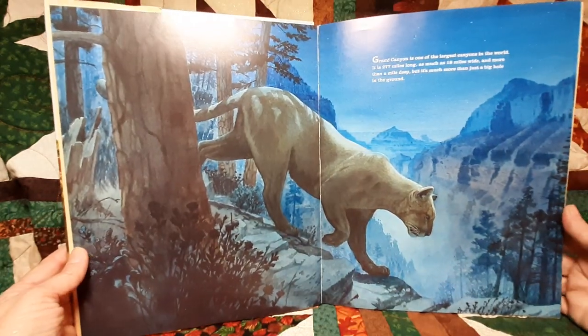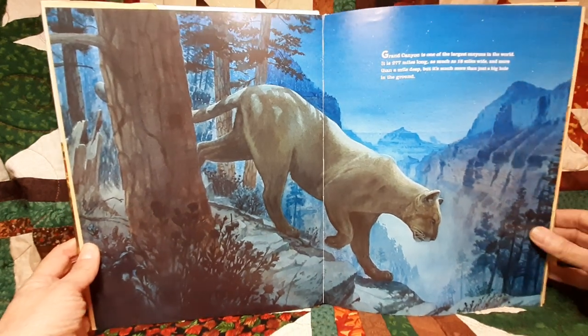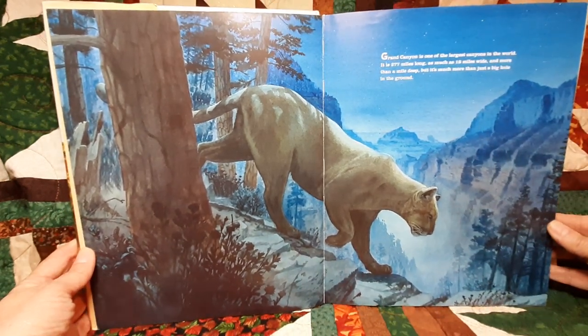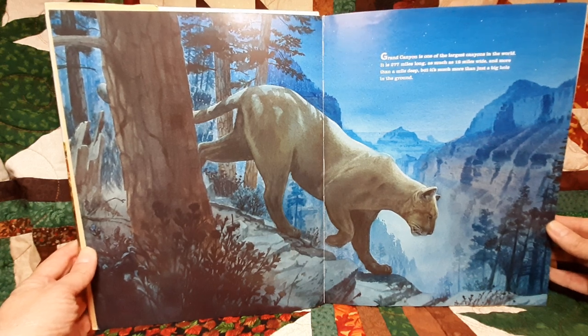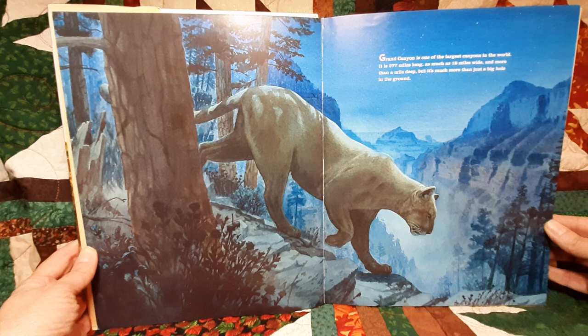Grand Canyon is one of the largest canyons in the world. It is 277 miles long, as much as 18 miles wide, and more than a mile deep. But it's much more than just a big hole in the ground.